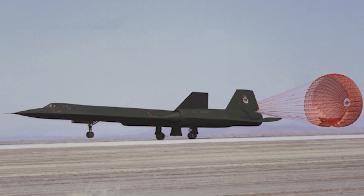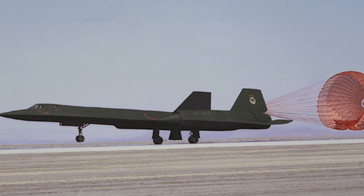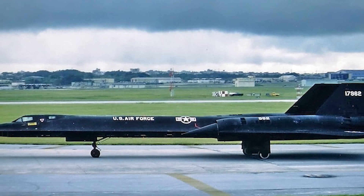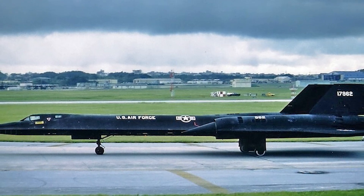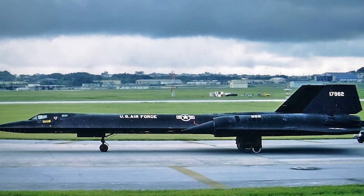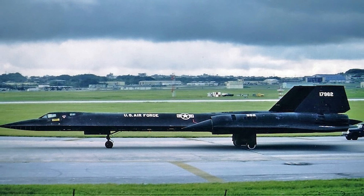We didn't say a word for those next 14 minutes. After landing, our commander greeted us, and we were both certain he was reaching for our wings. Instead, he heartily shook our hands and said the commander had told him it was the greatest SR-71 flyby he had ever seen, especially how we had surprised them with such a precise maneuver that could only be described as breathtaking.